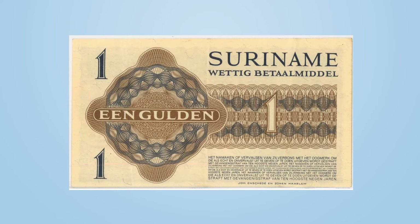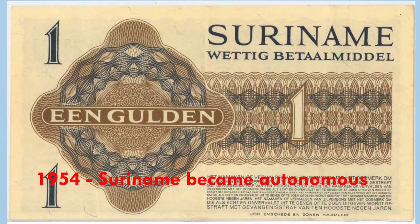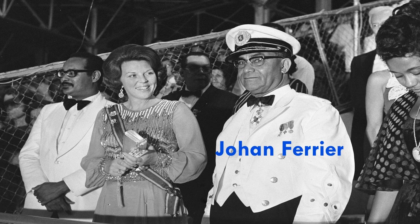While in exile, the Dutch government began to review its relationship with its colonies. In 1954, Suriname became an autonomous territory, but the Dutch controlled foreign affairs and defence. Then in 1975, on November 25th, Suriname gained independence with Johan Ferrier as the first president.